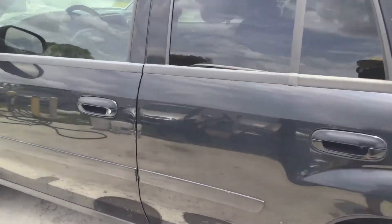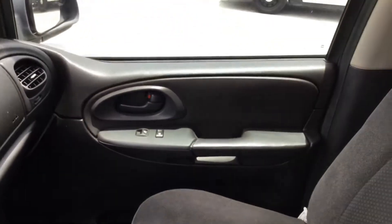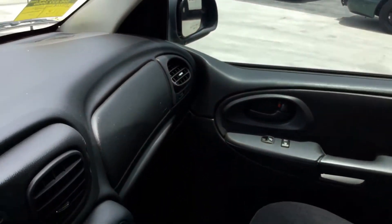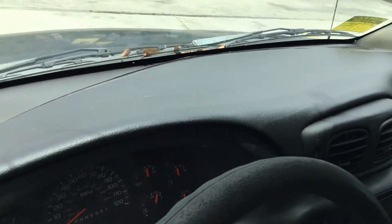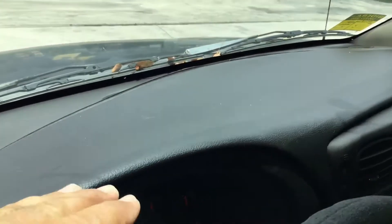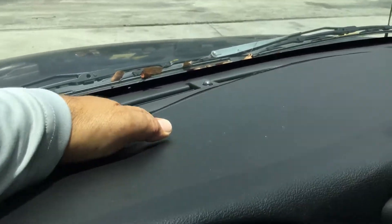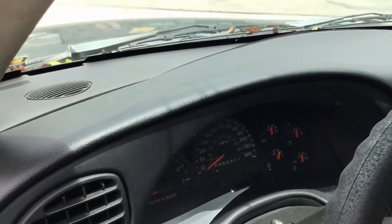Let me show you inside. Interior looks good. Passenger seat, no damage. The door panels look good. The dashboard is not cracked, but the glue is starting to go bad and the pad is coming up, though it's not broken.